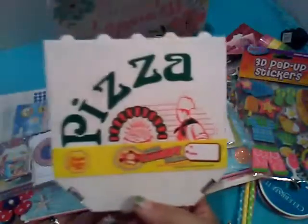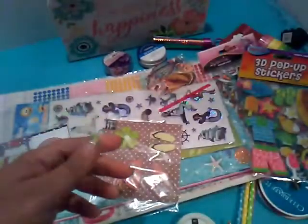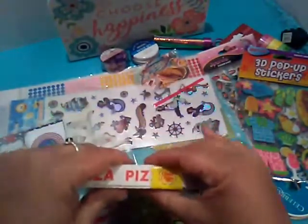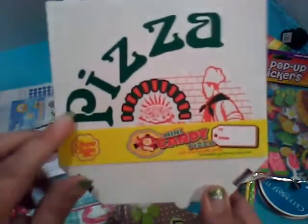A mini candy pizza. You've got to be kidding me. Smells like candy. Is it actually candy? I think it is. But this pizza box will be nice — it's altered. I don't want to ruin it right now.